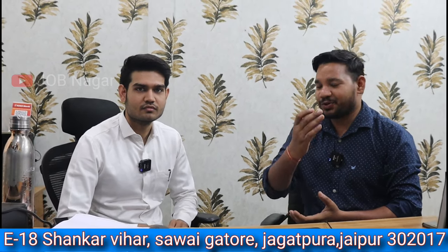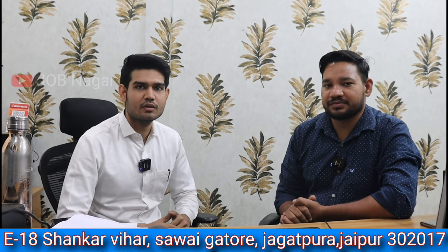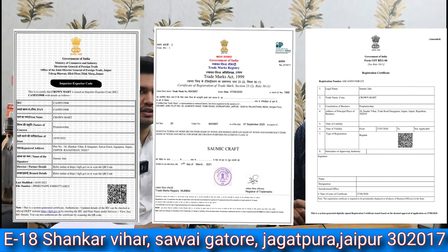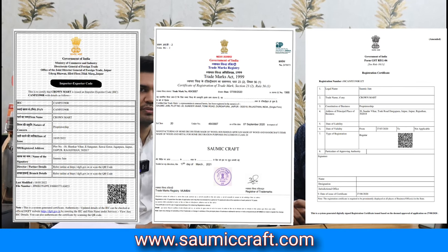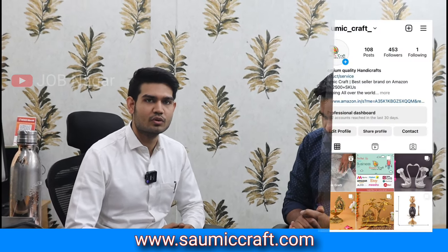Welcome to our YouTube channel. Please give our audience a brief introduction. My name is Swami Jain, and our company is Swami Kraft. We have been working for the last three years across various e-commerce platforms. Our three-year turnover is 10 crores on Amazon.in. We are providing services to other sellers so they can grow their own shops.